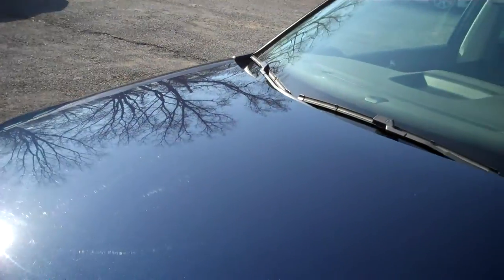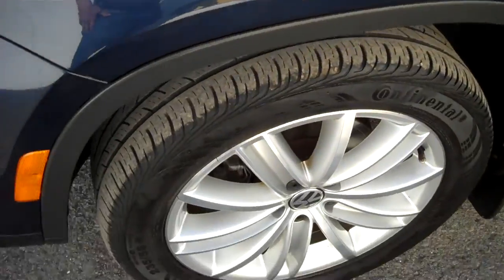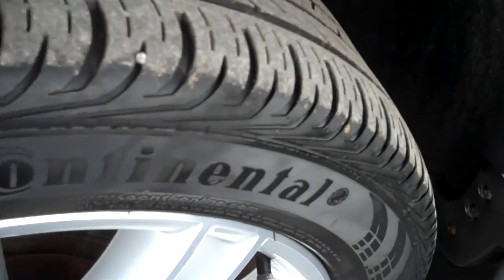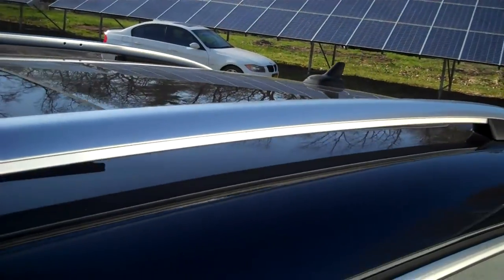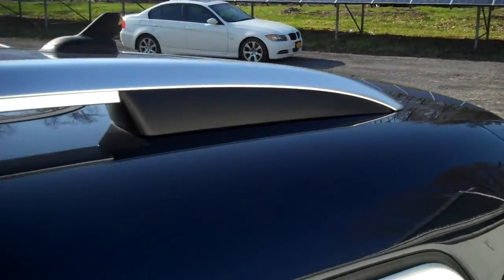Nice and clear headlamps, beautiful chrome trim, fog lamps — the finish is excellent on this automobile. Nice set of alloy wheels with Continental tires, one of the best. They're an original equipment supplier and we love it when people are keeping the original tires on the car rather than going for some low-cost no-name brand. You can tell they're caring for the car wonderfully.